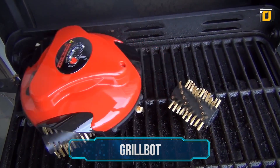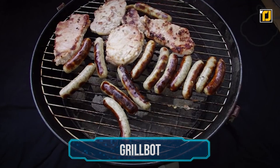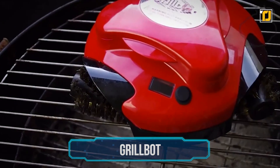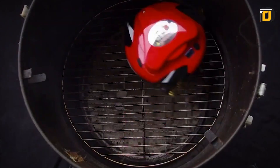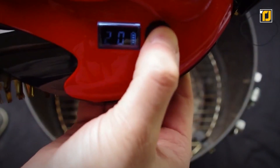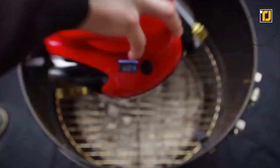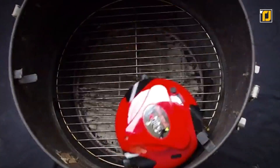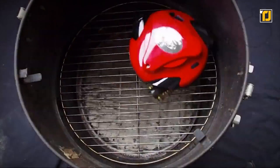Number 3: GrillBot. Do you love grilling but hate all the cleaning up you have to do once the party is over? Not to worry, because GrillBot does all the dirty work for you. Simply place the GrillBot on your grill, press a button, and you're done. You can now spend more time enjoying yourself with your friends and family without worrying about all the scrubbing.